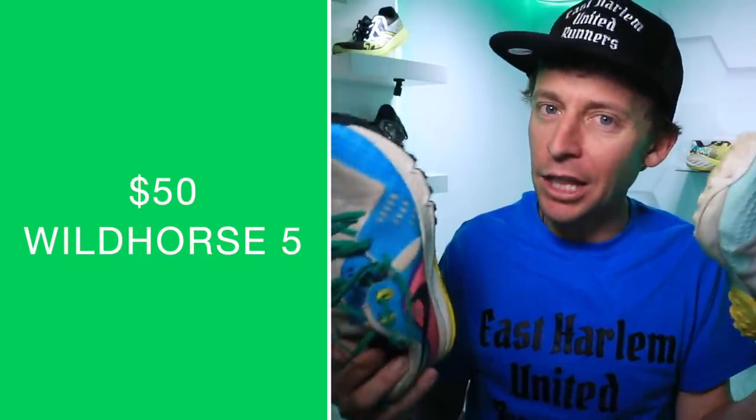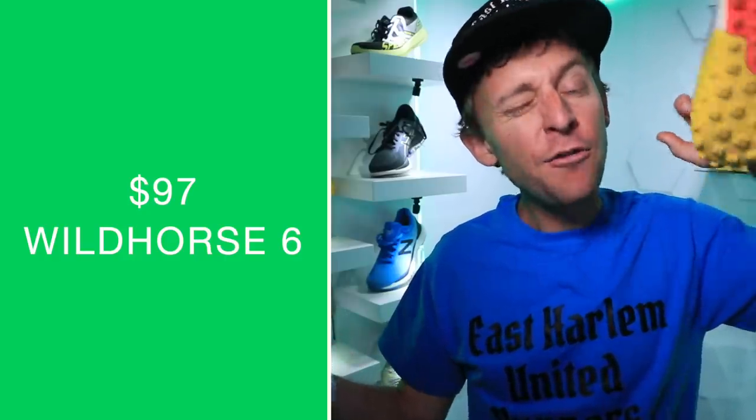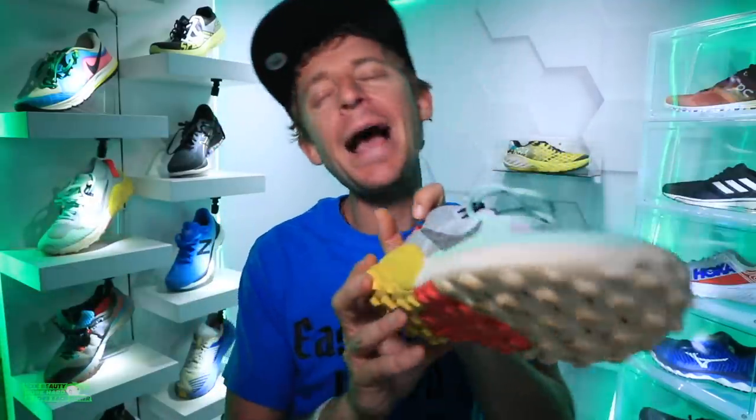As far as price point goes, the Wild Horse 5 is incredibly affordable right now if your size is available on Running Warehouse. The Wild Horse 6 is basically sold out on Running Warehouse, but you can pick it up for $130 on Nike.